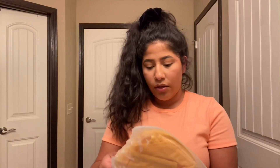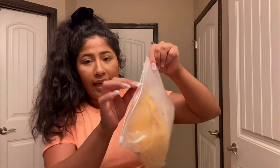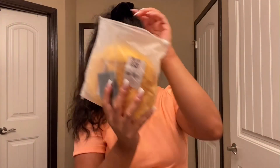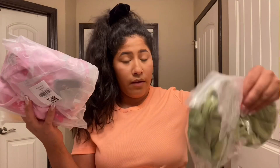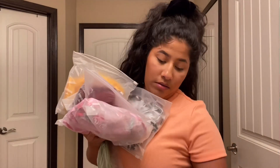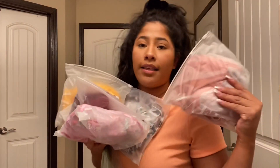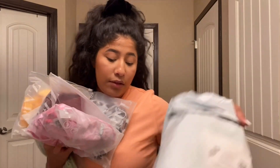They all come in a little Ziploc bag, and inside are the swimsuits. So here's this one, here's another one — two, three, four. How many did I order? Five. Six! I ordered six swimsuits, guys, and I think I'm so damn excited about this right now.